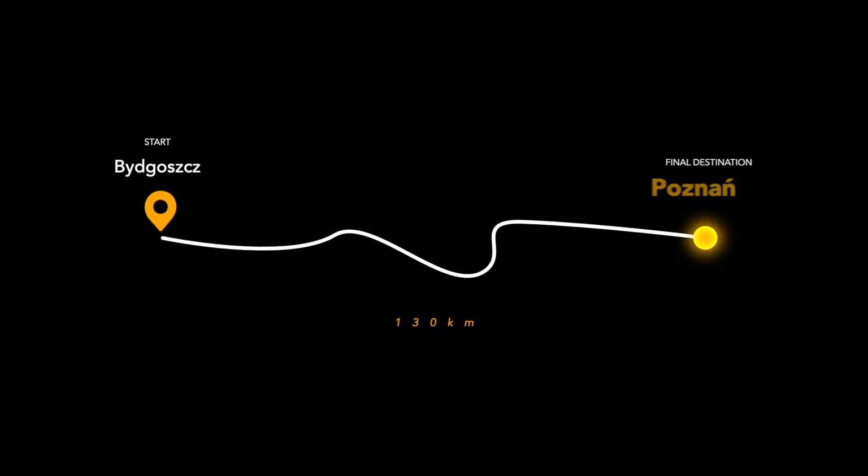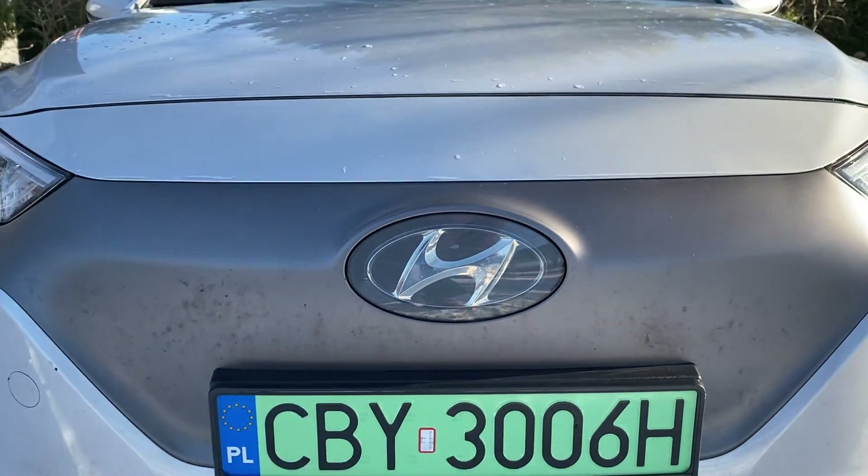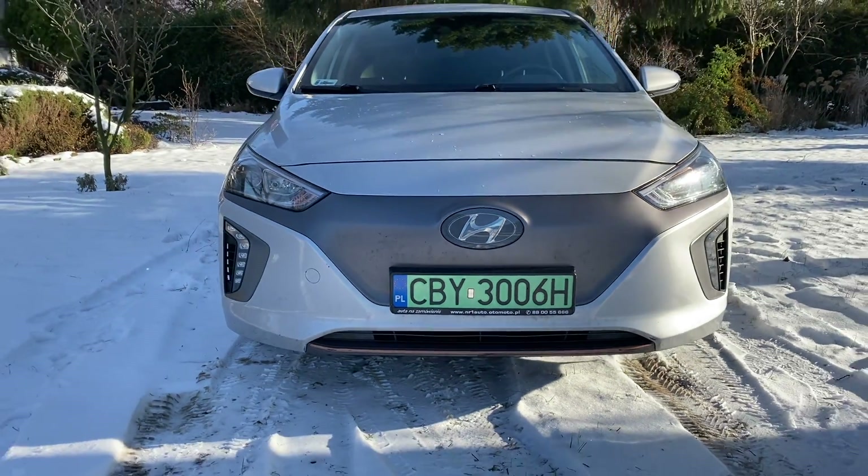Welcome back to my channel, the home of electric car enthusiasts. By 2035, all new cars sold in the European Union will need to be electric, but why wait until then? Today I'm taking you on a winter road trip from Bydgoszcz to Poznan in a 2017 Hyundai Ioniq Electric with a 28kWh battery.